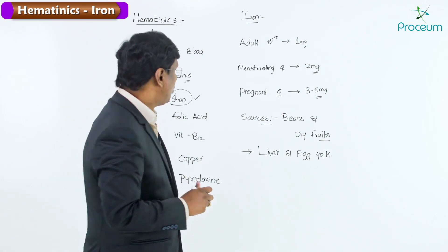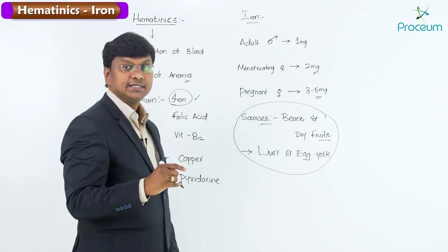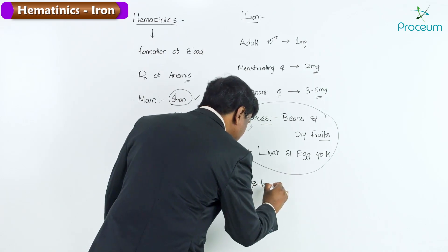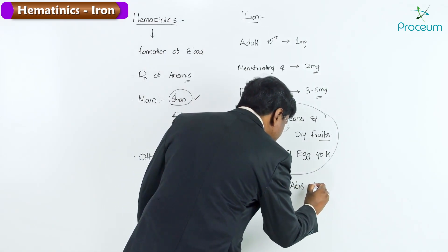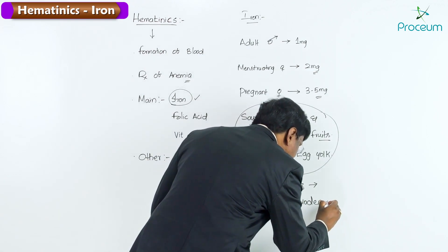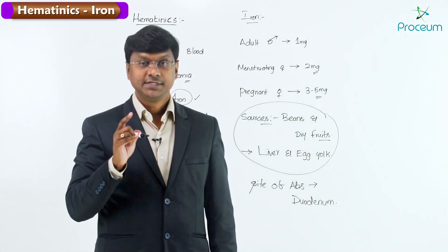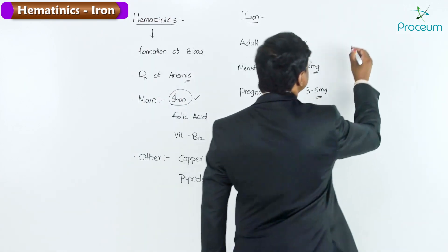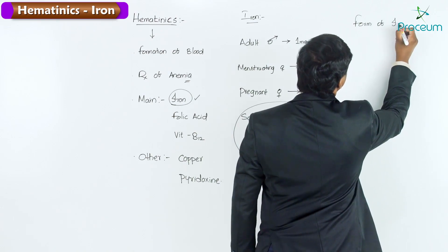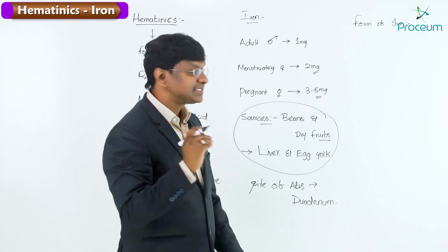Whatever iron is taken through the diet is absorbed across the duodenum — that is the site of absorption of iron, and this is an important multiple choice question point. The form of iron that is absorbed across the duodenum is the ferrous form, Fe²⁺.